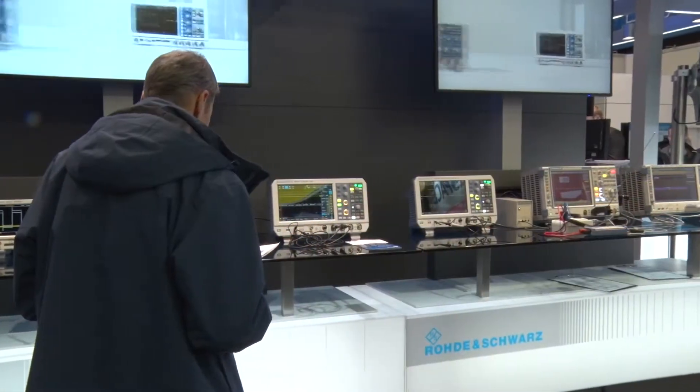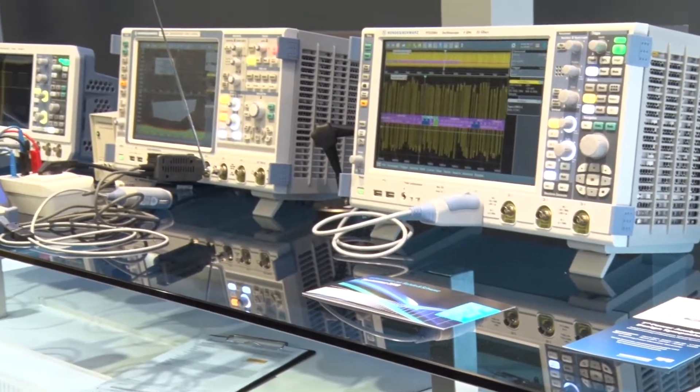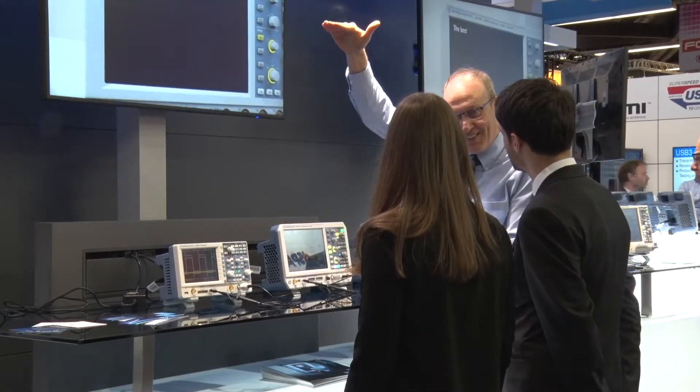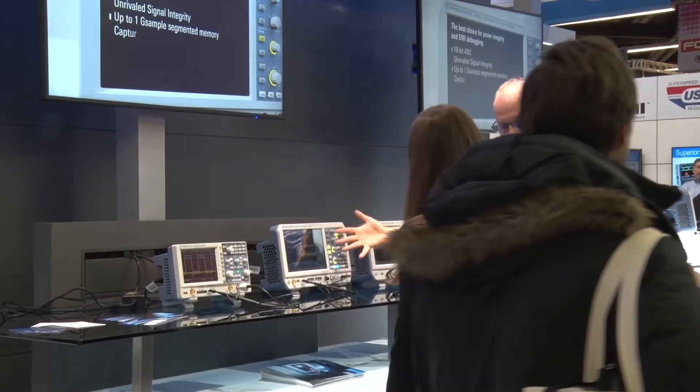I always like to think of things from a user perspective. What a great time to be in the scope market — every user has another choice they can evaluate. They don't have to stick with their traditional choice. Rohde & Schwarz now has an entire lineup offering customers a really compelling choice. A 10-bit ADC powers all of these, giving four times the resolution of a traditional scope, really low noise, a great user interface, and some really nice probes added to the portfolio to make applications easier.